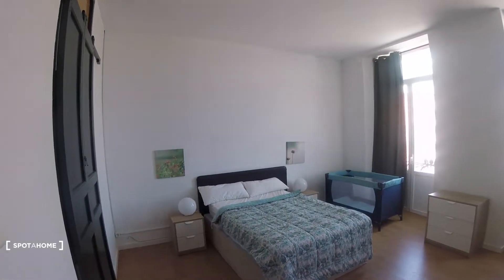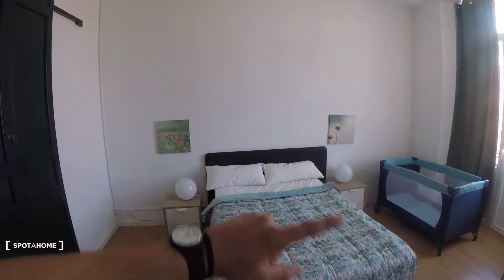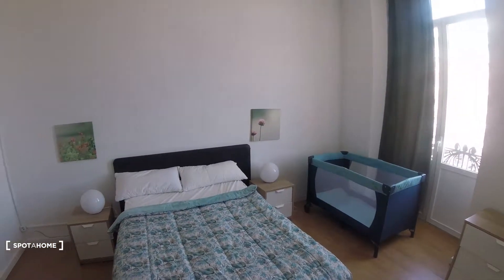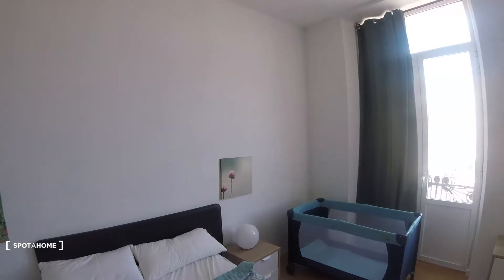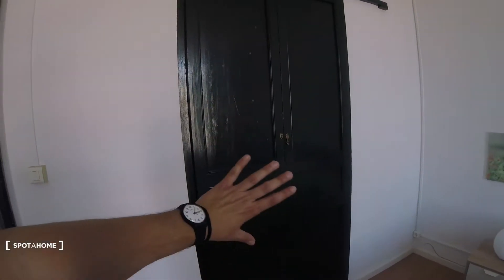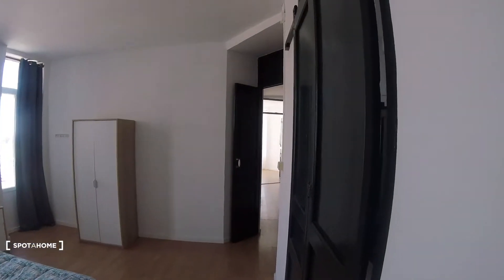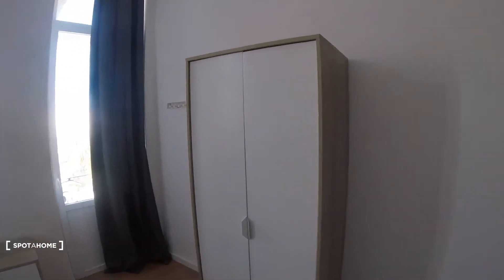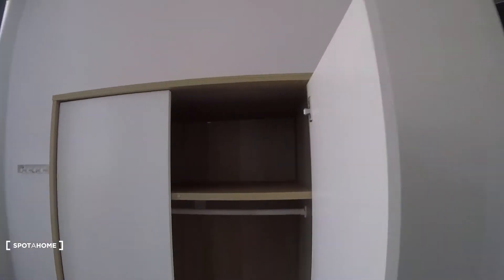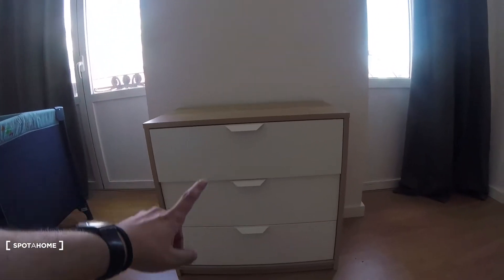Bedroom number one is super spacious and wide open. The floor is all wooden, which is also pretty important. We've got a double-sized bed with two side tables beside it, a light on top, and two doors. We've also got some pictures decorating the walls. This door here connects to the bathroom as we mentioned. We've got a standalone wardrobe with plenty of space to store our clothes — there's a shelf on top where we can hang our coats. We've also got a chest of drawers with three of them.